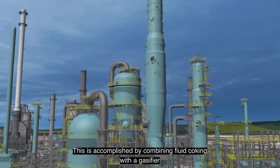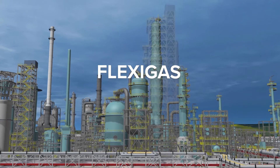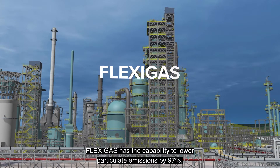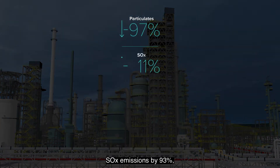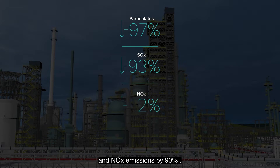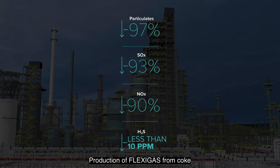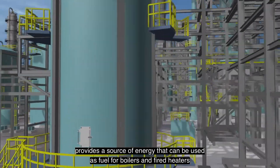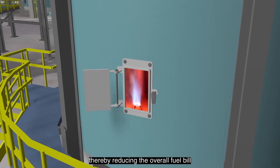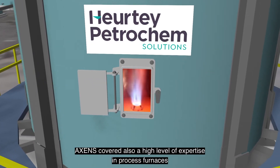The flexi coking process is an integrated, commercially demonstrated, cost-effective process that combines fluid coking with a gasifier to convert coke to an economical fuel called flexi gas. Compared to refinery fuel oil, flexi gas has the capability to lower particulate emissions by 97 percent, SOx emissions by 93 percent, and NOx emissions by 90 percent. Flexi gas also contains less than 10 parts per million H2S. Production of flexi gas from coke provides a source of energy that can be used as fuel for boilers and fired heaters to generate steam and power, thereby reducing the overall fuel bill and environmental impact of the refinery.